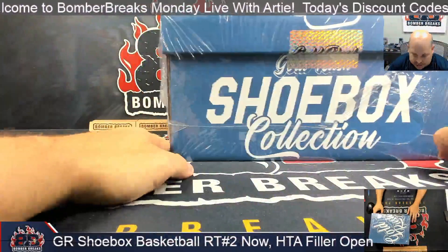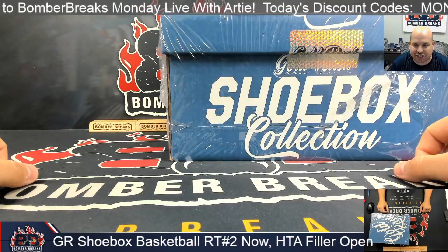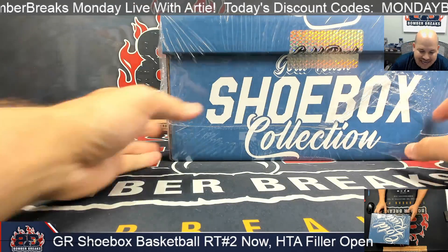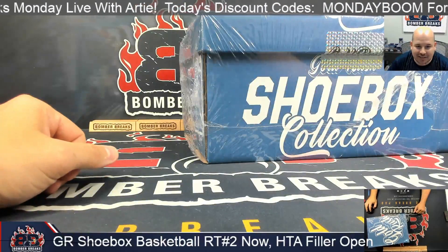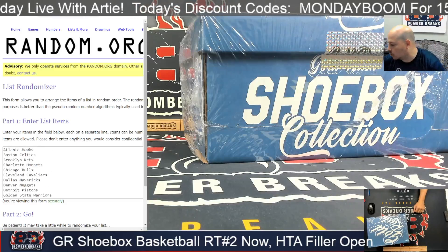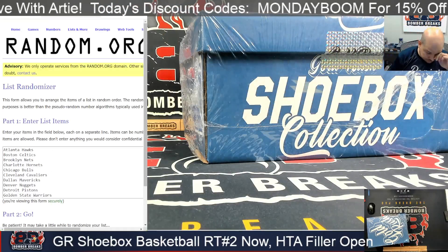What's up everybody, it's Arty here with Bomber Breaks. I've got for you right now a Gold Rush Shoebox Collection Basketball Random Team Number 210 item shoebox break. Thank you so much for jumping in — let's get right into it, guys. All 30 teams represented, from the Atlanta Hawks down to the Washington Wizards.